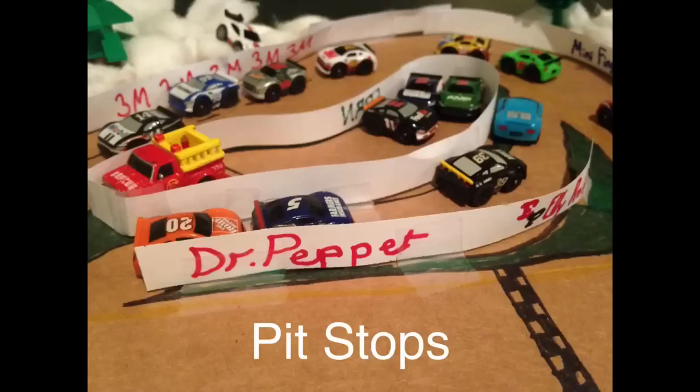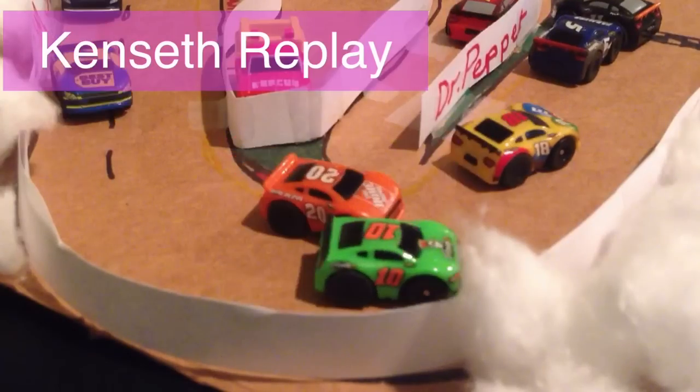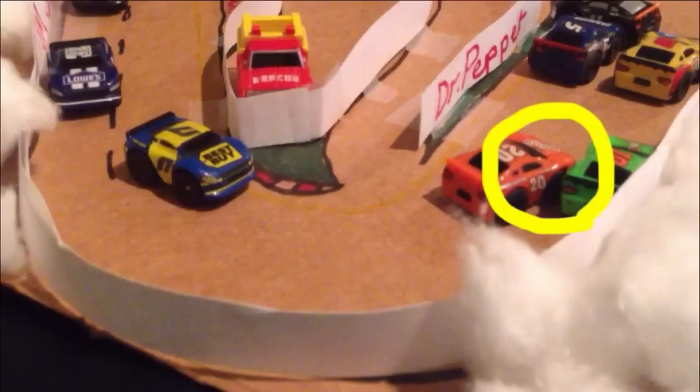Here are some pit stops. And Matt Kenseth — what happened to him? He is on pit road with some damage. Let's take a look: it looks like contact with the 10 car right there. Oh man, that is not good.